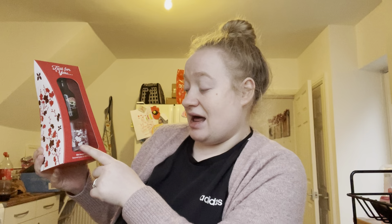I also got Ben's nan this set - a Baileys miniature bottle, a decorated glass, and some chocolate truffles inside. That was £4.99 - just a nice little gift idea.